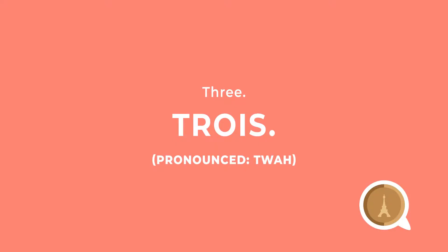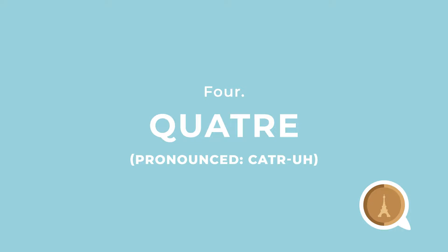Three is 'trois.' I know it's really hard to get that R going but I think it's kind of like a W sound. Four is 'quatre.' Quatre is actually kind of like saying 'cat' with a 'tr' at the end, so 'quatre.'